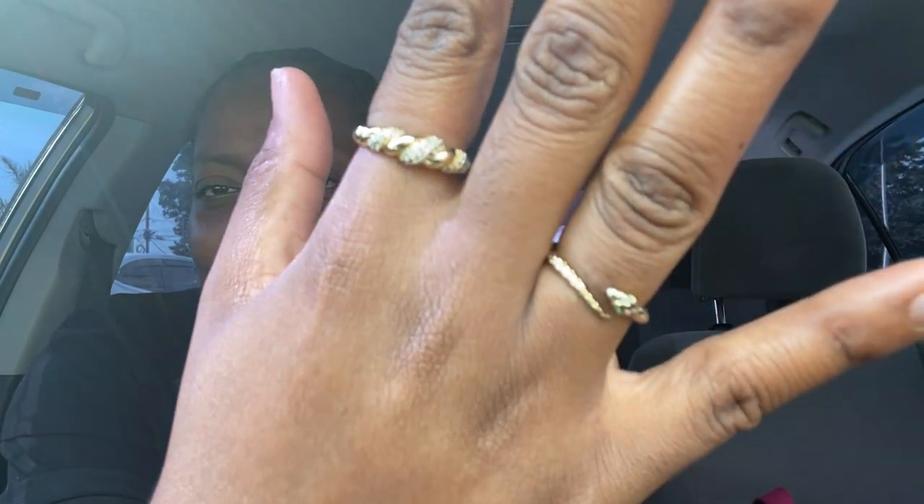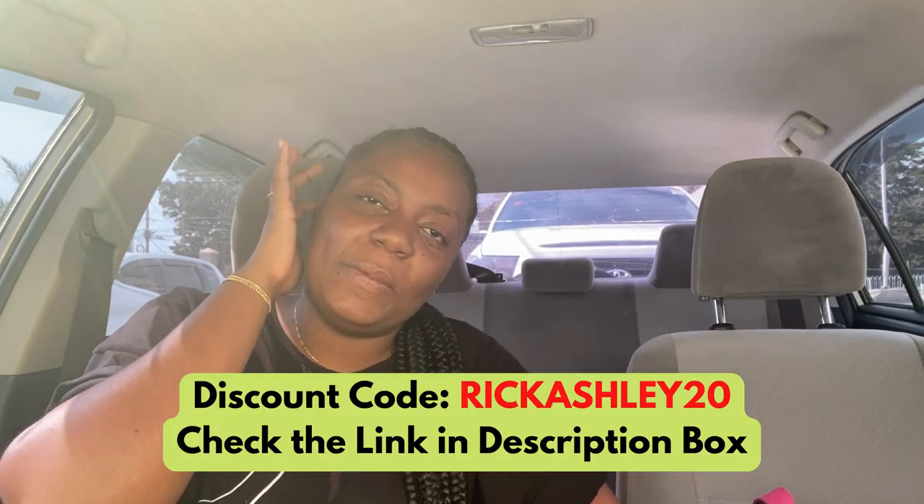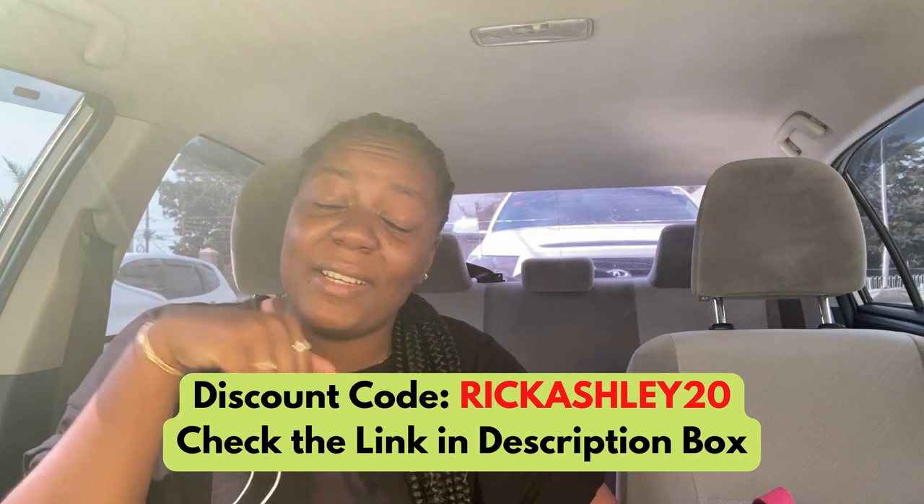I'm wearing my jewelry today — can we take a moment to appreciate my jewelry? Like it's so gorgeous! I'm so sorry for the screaming. But again, reminding you guys to go check out Ana Luisa — the information is in my description box and use code RICKASHLEY20 for 20% off.